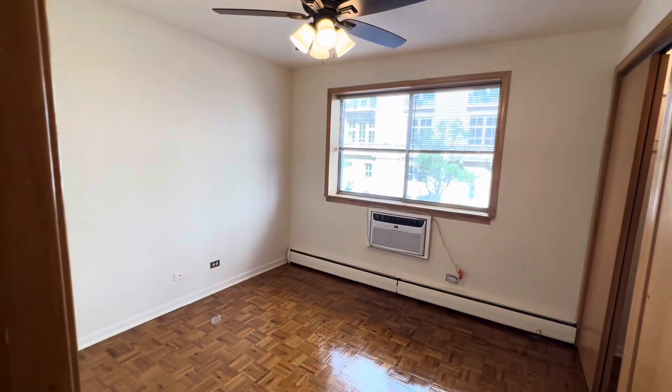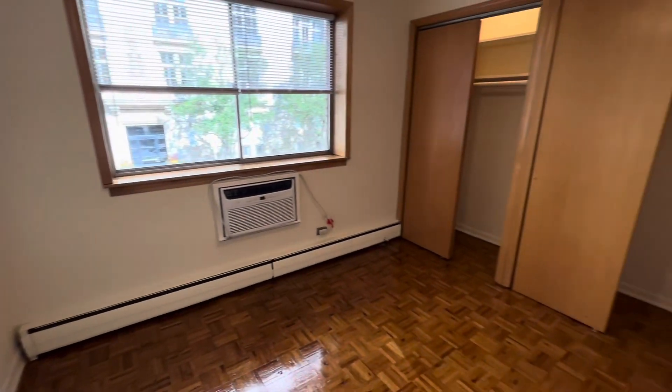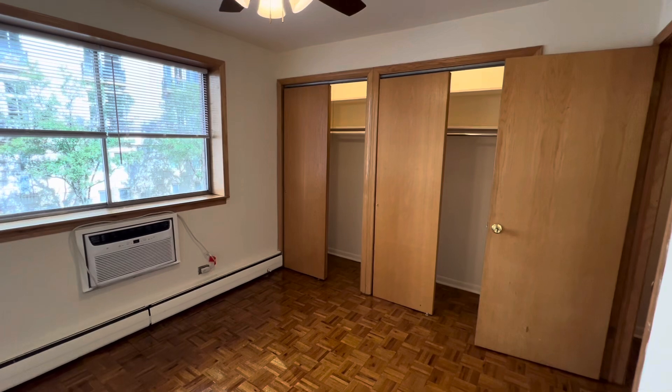The front bedroom is street-facing. Again, you'll see the built-in air conditioning and closets all along that wall there.